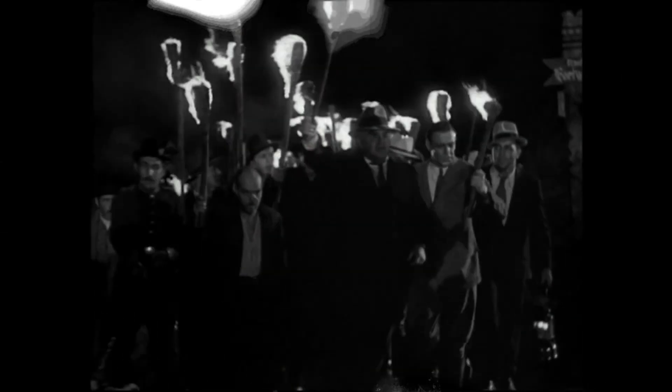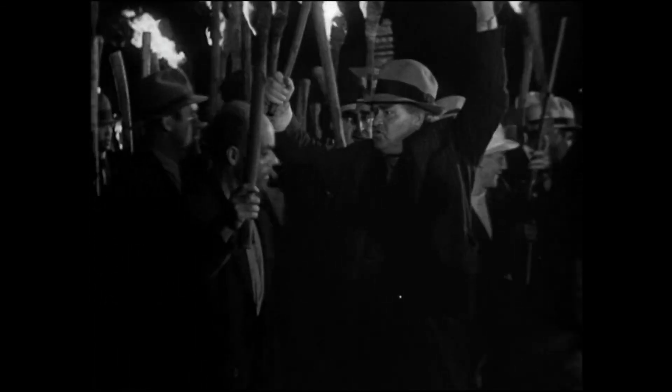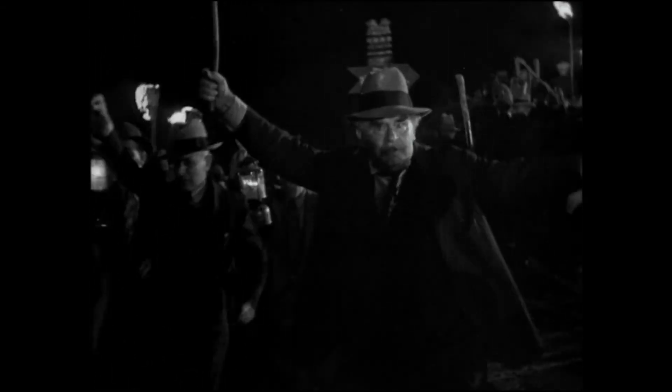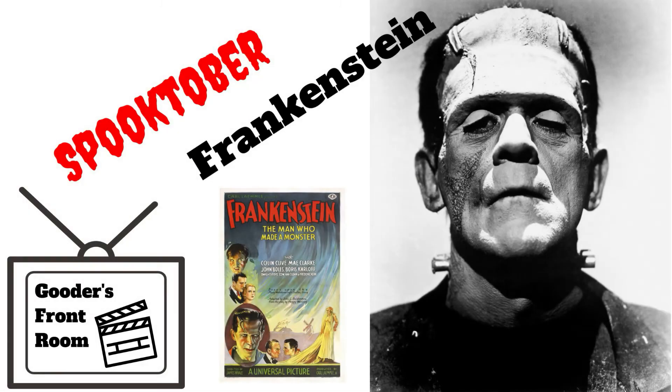Is the film worth watching today? Well, if you're a fan of horror it most certainly is. The Universal series is where blockbuster horror truly began and the foundations laid down by these films can still be traced today. As Kim Newman observes, without Frankenstein there wouldn't be a genre called the horror film. If you're not a horror fan I'd still recommend it — the film is beautiful to look at and by today's standards the horror elements are tame, but there is still plenty of interest from the inherent drama of the tale.